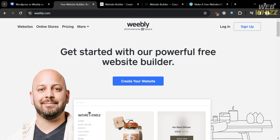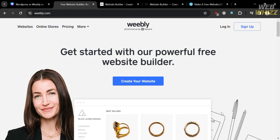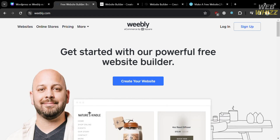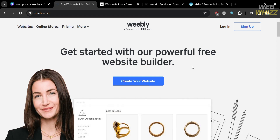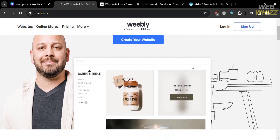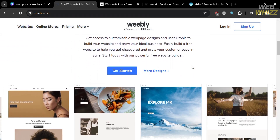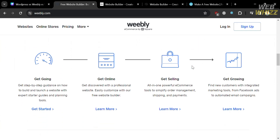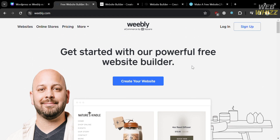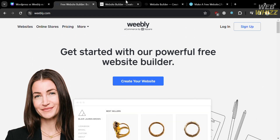To create an account on any of those platforms, you can check the link in the description below, where by using the link, you may also get some discount or rewards upon sign-up. If you don't know Weebly, it is a platform for building websites and online stores that doesn't require coding knowledge. It has an easy-to-use drag-and-drop interface, making it accessible for beginners to design and personalize their websites. Weebly offers a range of templates and features including e-commerce functionality, blogging tools, and basic SEO options.